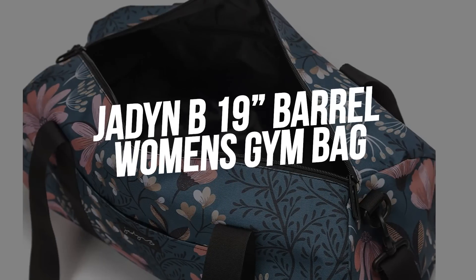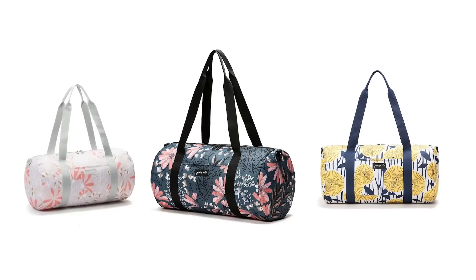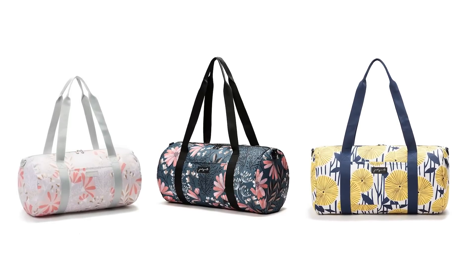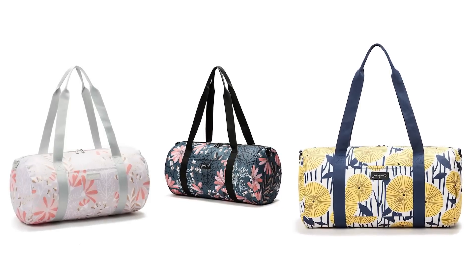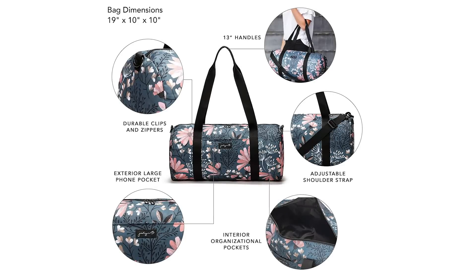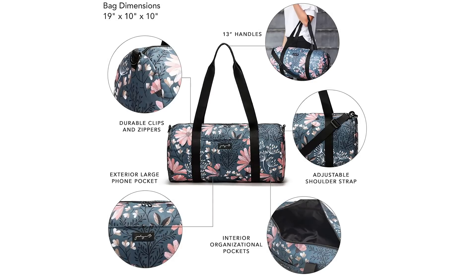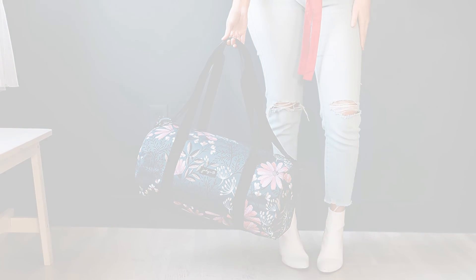Number three: Jaden B 19-inch Barrel Women's Gym Bag. For women who want a quality gym bag that also has some flair, the Jaden B 19-inch Barrel Women's Gym Bag is a great choice. This cute, chic gym bag is fashioned out of high-quality material that resists tearing and stands out with its beautiful yellow, navy, or gray floral designs. Inside and outside, you'll find plenty of space to store your items, including an exterior slip pocket that allows you to store your phone. It features an adjustable strap as well as a pair of handles with a comfortable 13-inch drop.